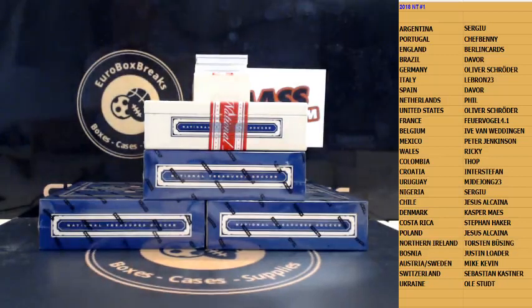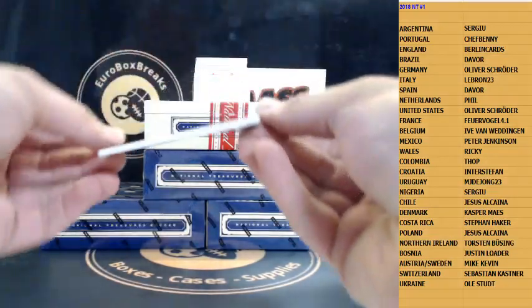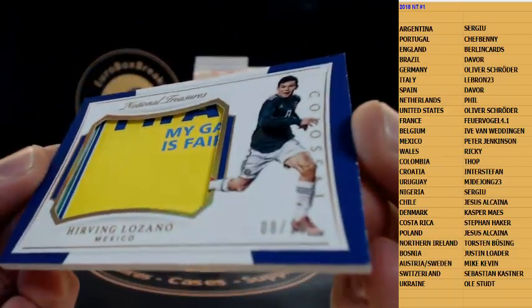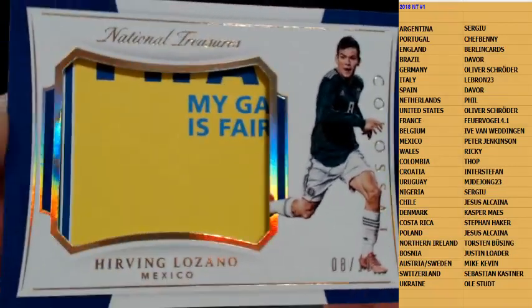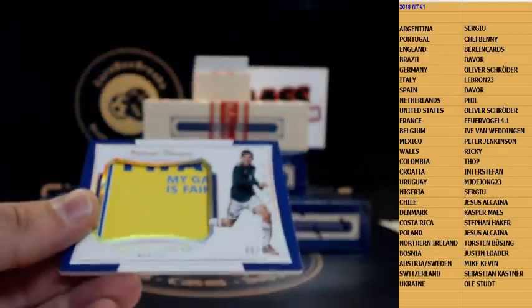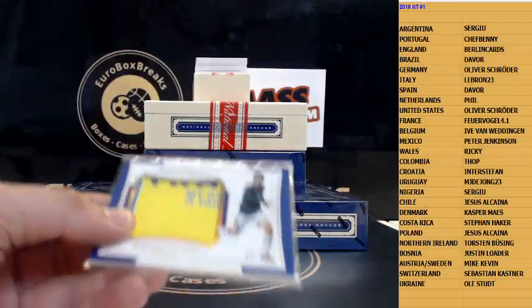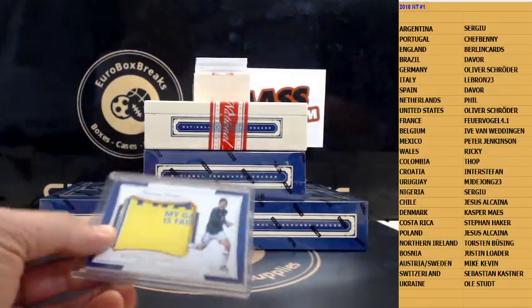That is a nasty patch — how about Lozano for Mexico, number 10. Look at this patch! Wow, Mexico. Man, nasty patch here.